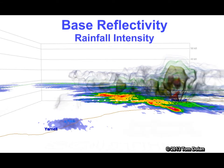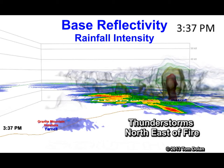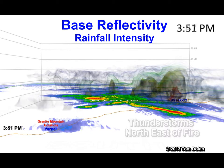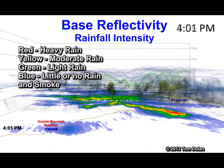The radar base reflectivity demonstrates rainfall intensity. Red is heavy rain, down to blue being clouds and smoke.